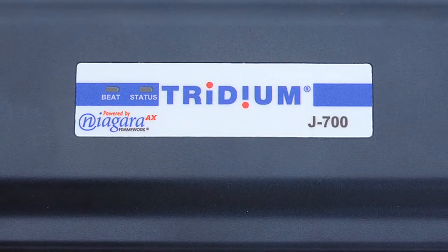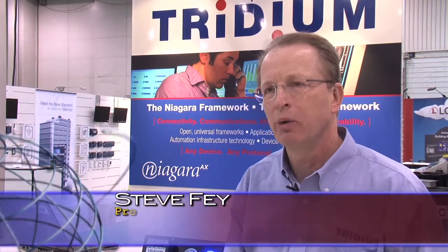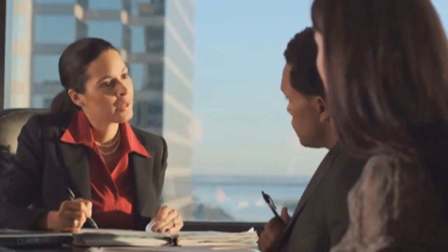Let's take an example of Niagara in a building and how it really transforms the way you can operate that building today. So in the case of a building where Niagara is connected to the lighting system, the security system, and of course the HVAC — you as a tenant, when you come into that building, we're able to know who you are, where you're going, and light your pathway.